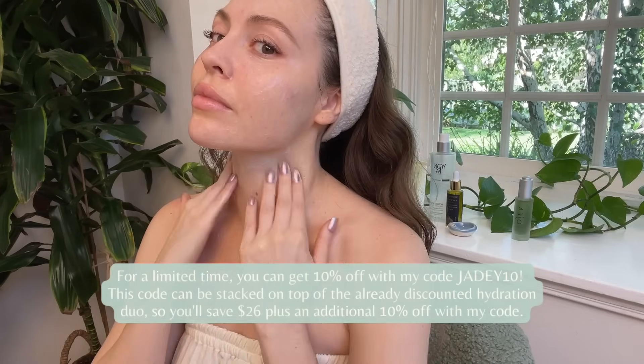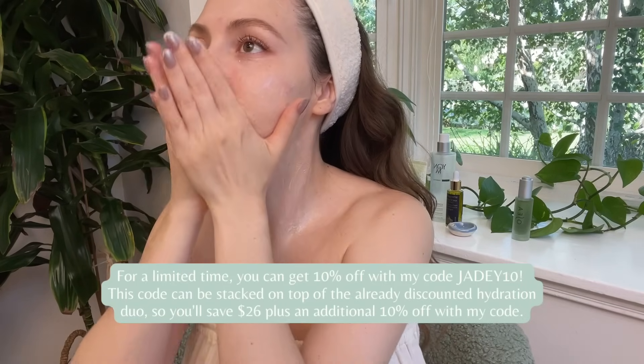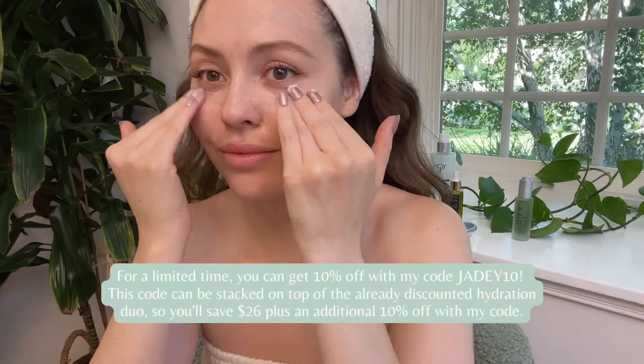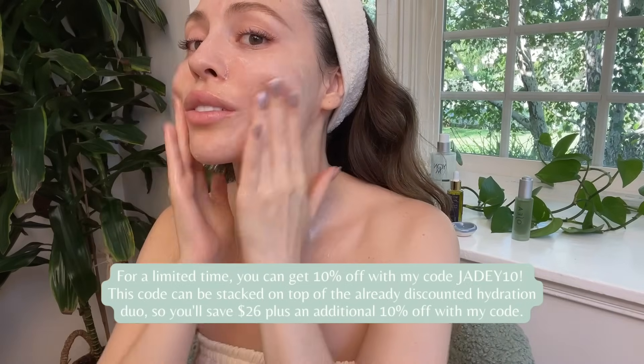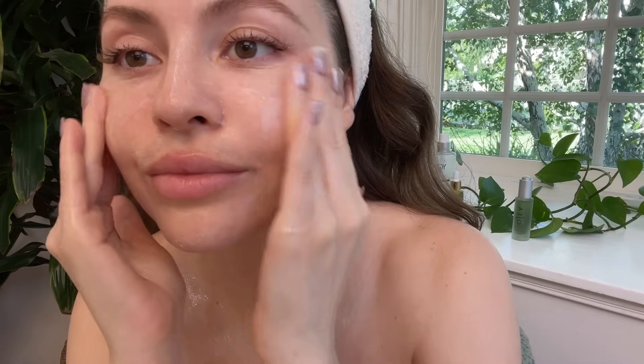For a limited time you can get 10% off with my code JD10, and this code can be stacked on top of the already discounted hydration duo. So you'll save $26 plus an additional 10% off with my code.